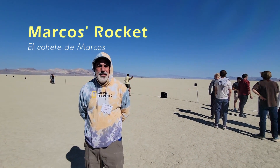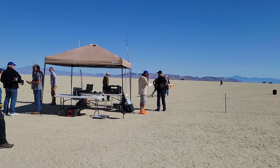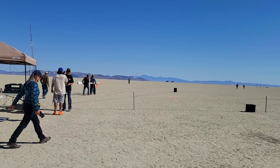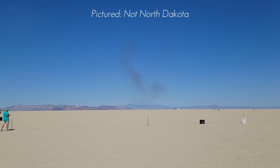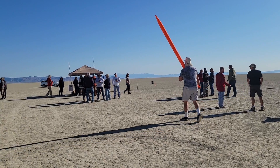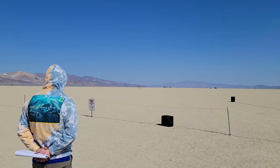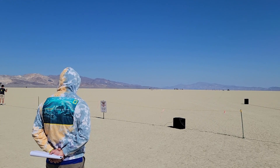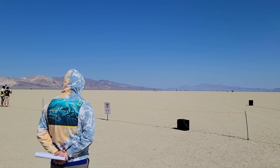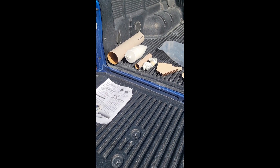My professor wanted to attend this event because there is a new space propulsion lab being started up at the University of North Dakota. So we attended this event to get some insight into amateur rocketry and what all goes into launching rockets at these events. Marcos, my professor, decided that since he was already registered as a Tripoli member, he wanted to purchase one of the kits there and launch a rocket at the event for his Level 1 certification.